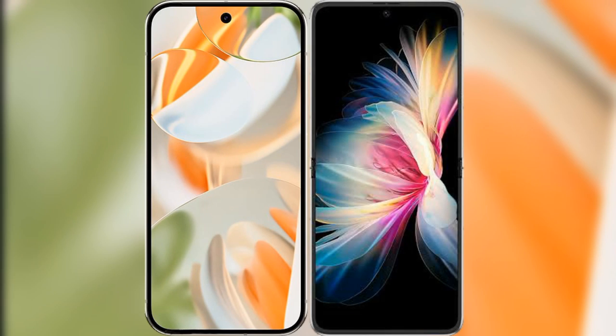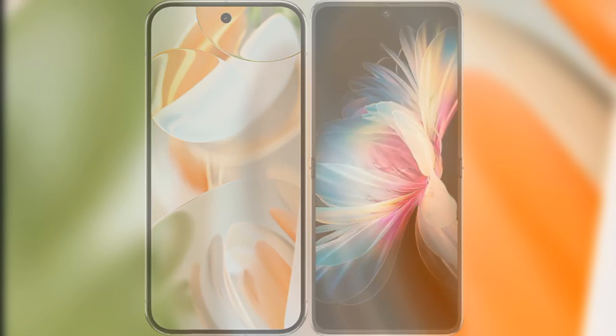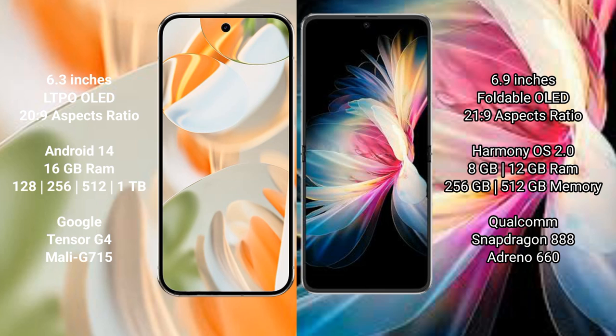I will compare the new Google Pixel 9 Pro with the Huawei P50 Pocket. The Pixel 9 Pro features a 6.3-inch LTPO OLED display with Gorilla Glass protection, scoring 9.5, while the P50 Pocket has a 6.9-inch foldable OLED display, also scoring 9.5.